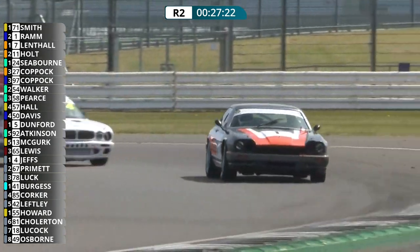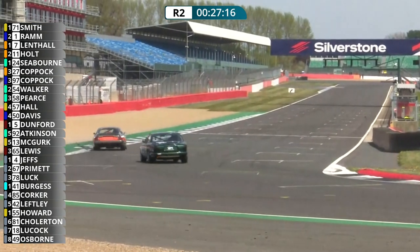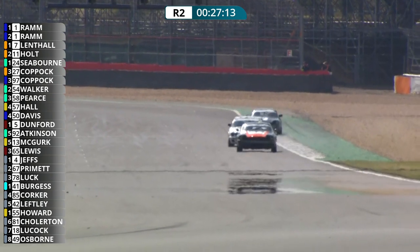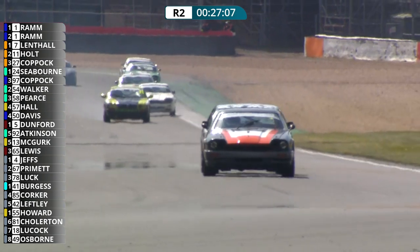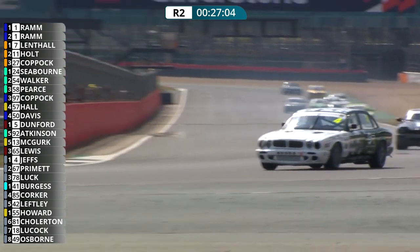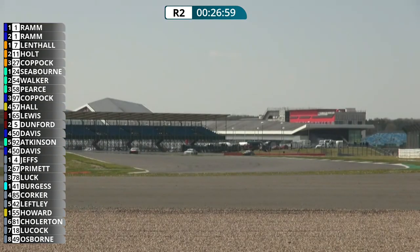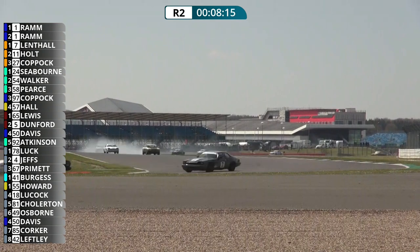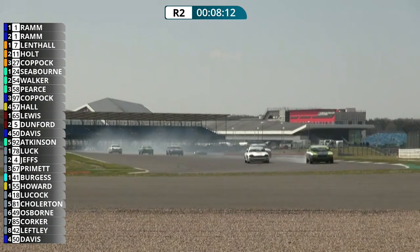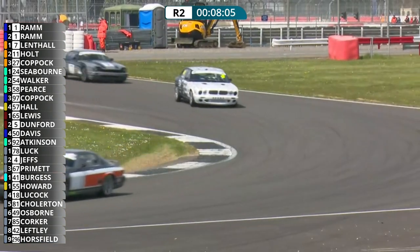James Ram leads as they complete the first lap. There's smoke from Michael Holt's car in the background — number 11. He's in trouble and going to have to pull over surely. The 11 car with all sorts of problems as James Ram continues to lead the way. Already two minutes into this race, eight to go. Looking back at the touring cars: it is Mike Luck that has got the lead in that division in the BMW, ahead of Simon Jeffs in the Golf in second, and Steven Primette in the Mark 1 Escort in third.